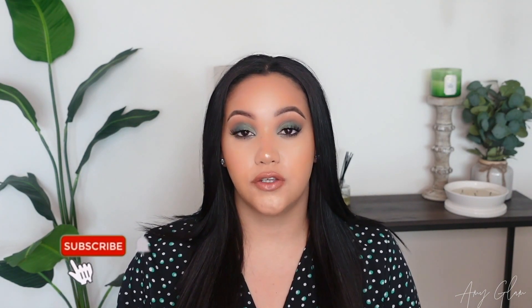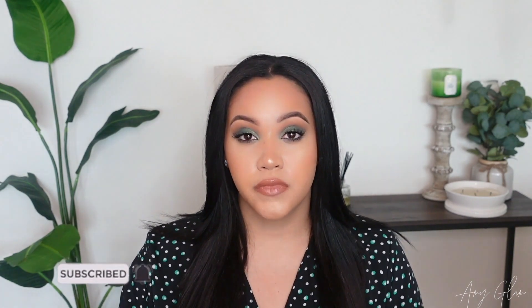Hey everyone, welcome back to my channel! For today's video I'm going to be sharing a few layering combos that I've been into lately. I've been playing so much with Bath & Body Works and Victoria's Secret lotions, creams, and mists. If you are new to my channel, welcome — my name is Amy. I do videos on fragrance, beauty, body care, and self-care. Please consider subscribing and hitting the notification bell so you're notified whenever I upload.